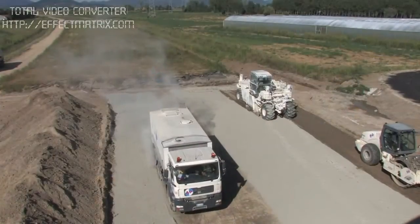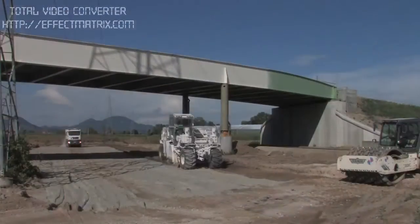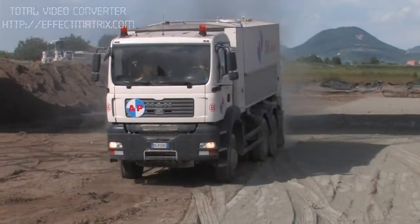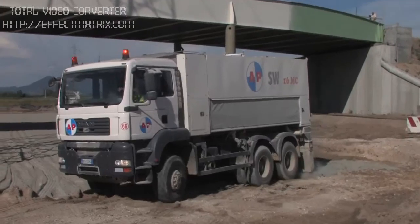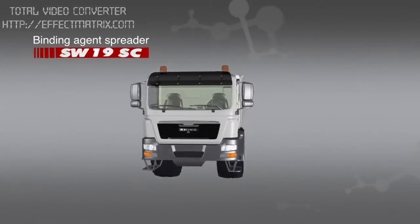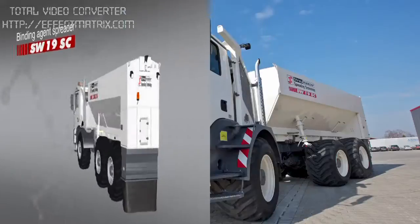Over the past few years, the economical method of soil stabilization using lime and cement has experienced an astonishing boom. This is essentially because the process is environmentally friendly, economically efficient and also time saving. Soil exchange and dumping are no longer required. The SC series — our Rhino — sheer high-tech performance and fit for the most extreme terrain.